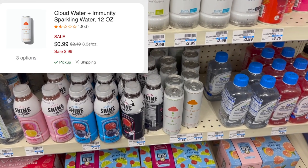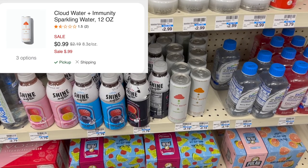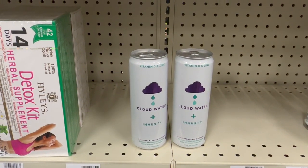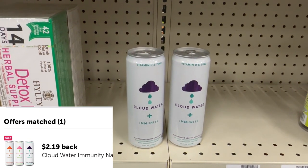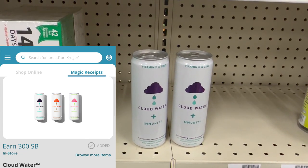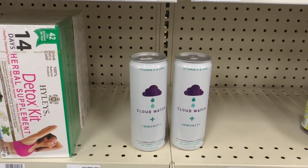These Cloudwaters are the moneymaker we're going to get started with. These are not tagged in this store, but these are actually on sale for just $0.99. I'm going to be picking up two of these for $0.99, that's going to be $1.98. We're going to submit over for two different rebates. On Ibotta, we have $2.19 back — that's already going to make them free plus a $0.20 moneymaker. But then we're also going to submit over to Swagbucks for $3 back, and that's going to turn them into a $3.20 moneymaker.